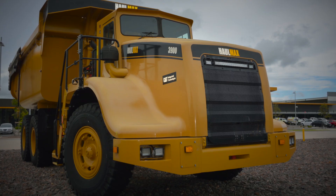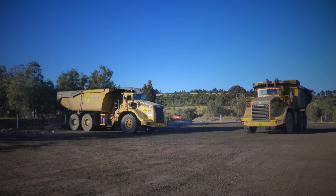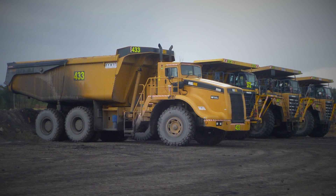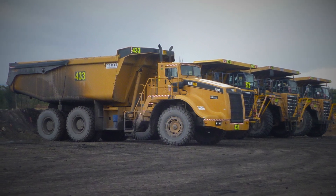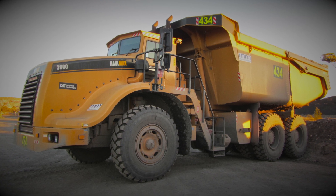The safety of the Haulmax trucks is paramount to our business — we won't continue to win work if we're operating equipment that's unsafe. With companies such as Caterpillar that brings reliability. We all know Cat's got a good product; it's accepted in the mining industry as being a reliable product.